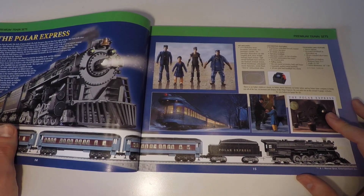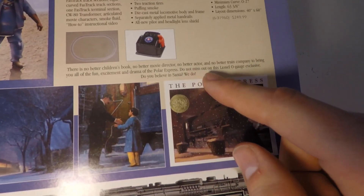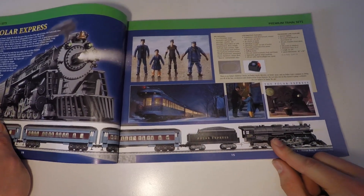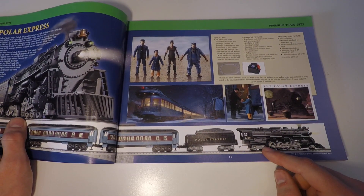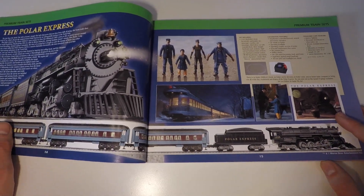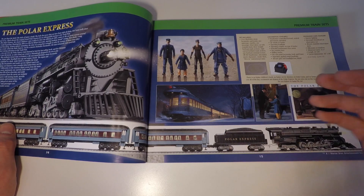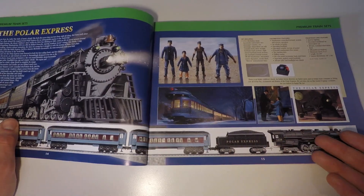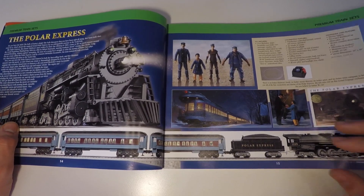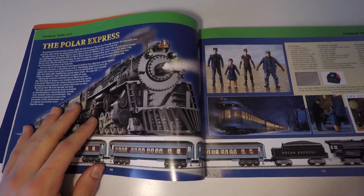Here's one more thing I want to point out — it says here, 'Do not miss out on this Lionel O-Gauge exclusive.' So it makes me wonder if Lionel was the only train company that approached Warner Brothers about licensing the Polar Express name to make train sets. That leads me to wonder why MTH never decided to make a Polar Express set of their own — I wonder if Lionel beat them to it. It would have been really interesting to see an MTH Polar Express.